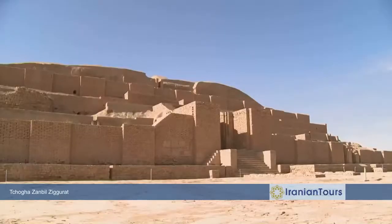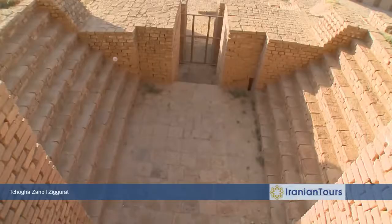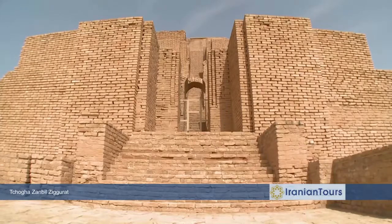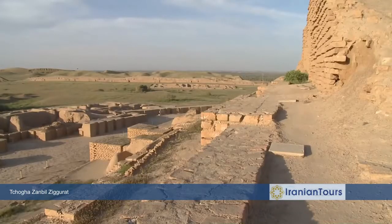In 1300 BC, the Chogazambil Ziggurat was built by Untash Naperisha, king of Elam, as a temple to honor the Elamite god Enshushinak, the protector of the Elamite capital Susa.